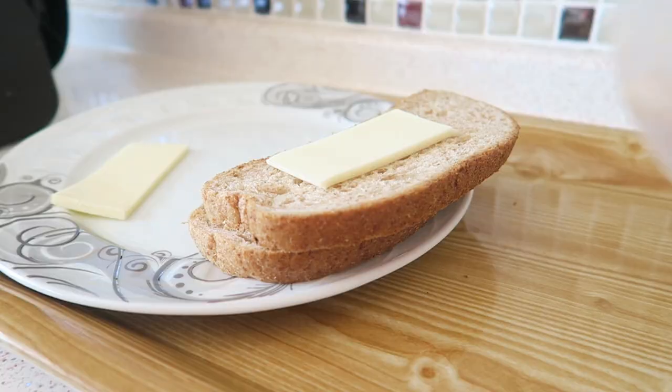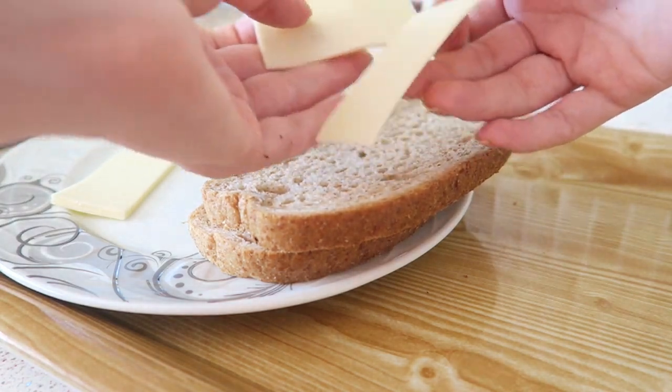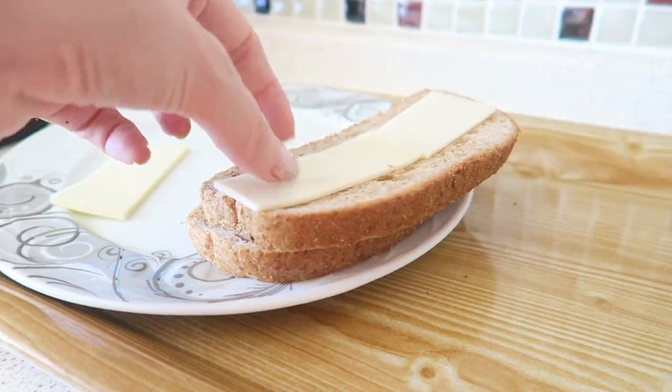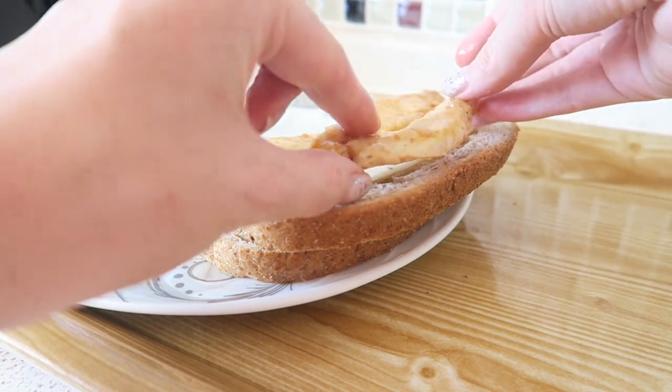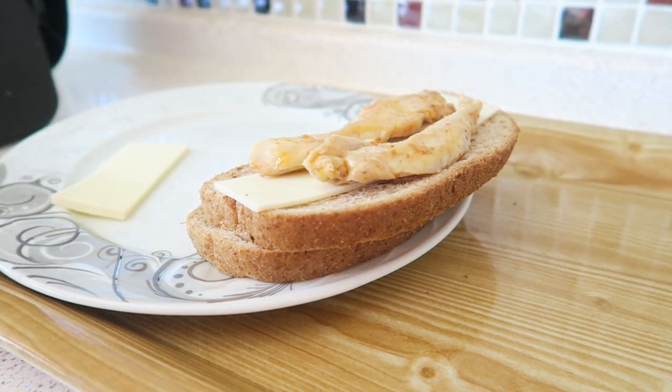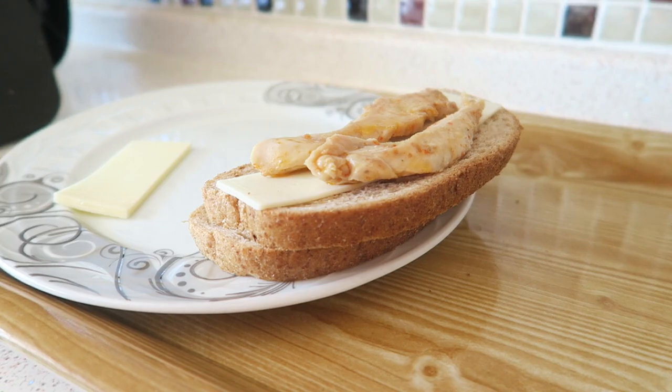Axel and I just woke up from our nap and we're going to have some lunch. I have some chicken left from yesterday, so I'm going to make a grilled cheese chicken sandwich. We have some chicken, cheese, and some tomato slices. I'm not really sure how it's going to turn out, but let's try it. I put the cheese on, then the chicken, and I cut up some tomato as well.